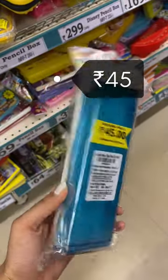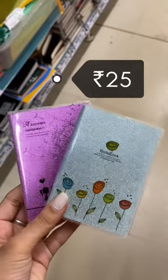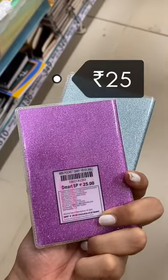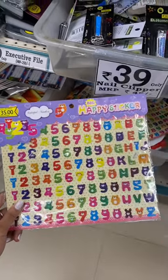for Rs.45. This is a coloring book for Rs.30 only. This cute little notebook for Rs.25. This is a color variant for Rs.25. And lastly, this numeric sticker for Rs.35.